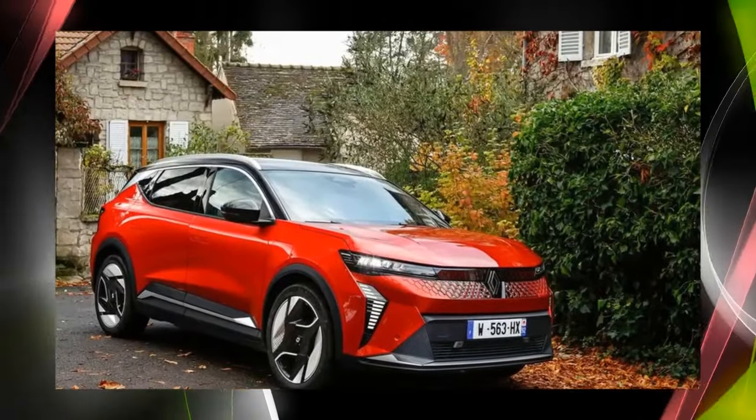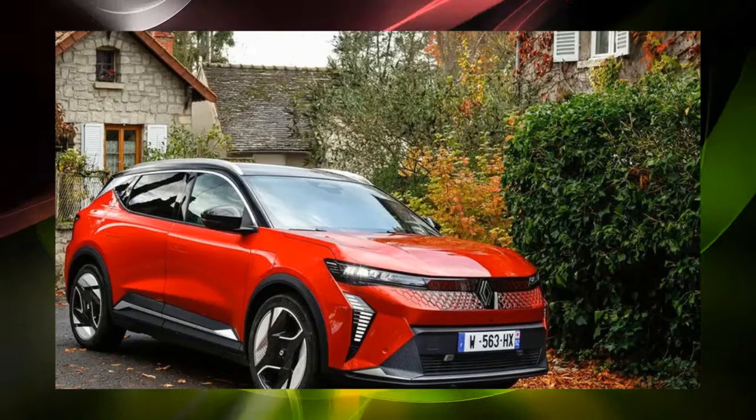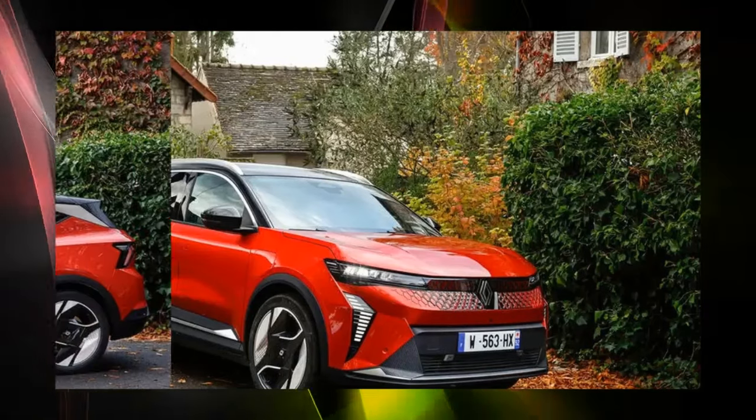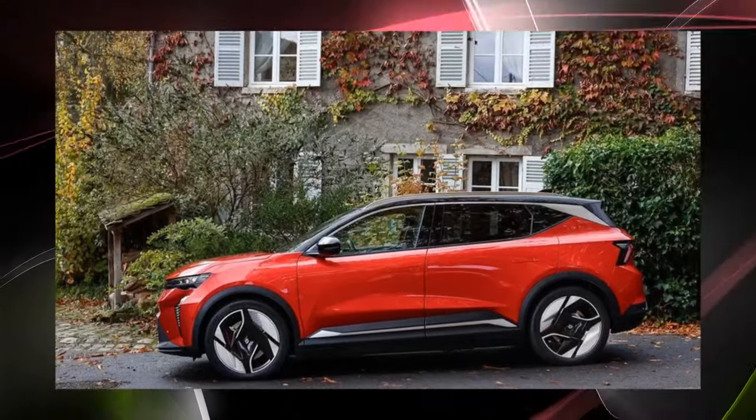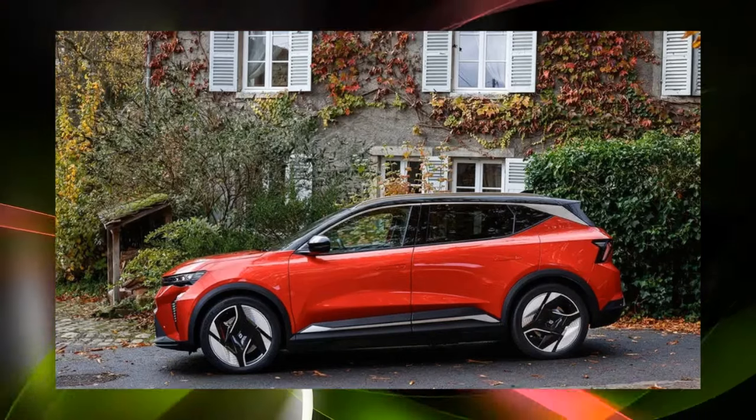Just as Japanese families choose minivans, crossovers are gaining popularity in Europe. The number of one-box options continues to decrease, and at the same time the Renault Scenic evolved into a battery EV with a model change, and was also converted into a crossover.